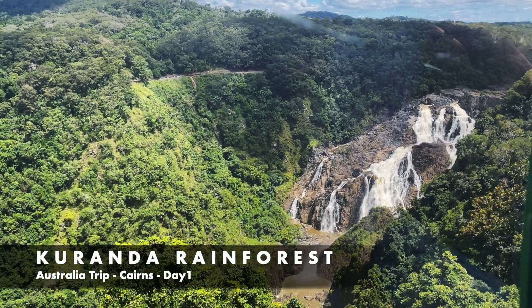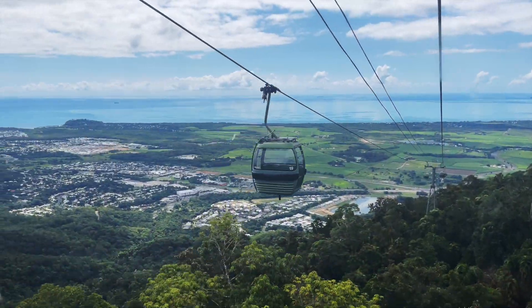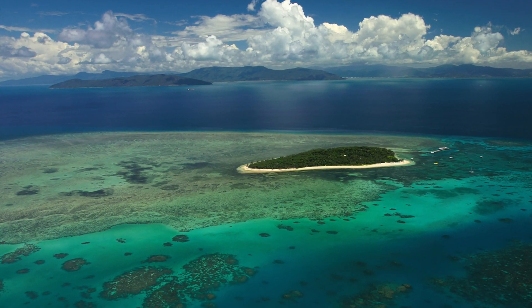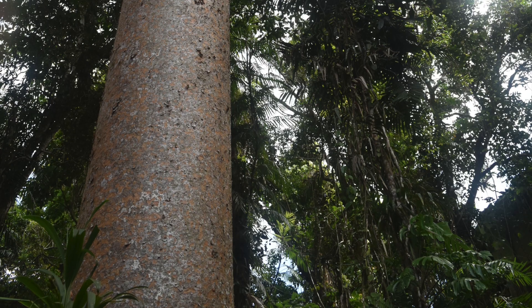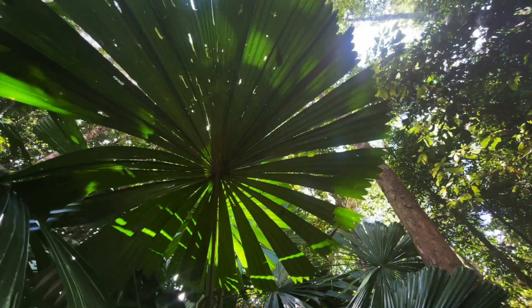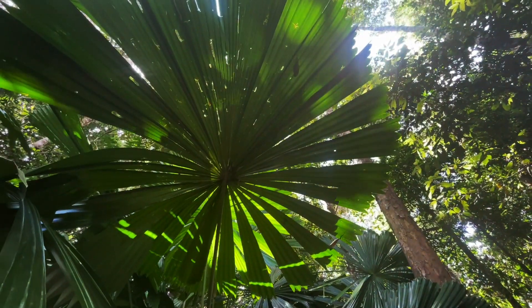The coastal town of Cairns is among the most beautiful destinations in Australia. Cairns is the gateway to one of the seven wonders of the natural world, the Great Barrier Reef. It also houses the oldest tropical rainforest in the world, the Kuranda Forest.